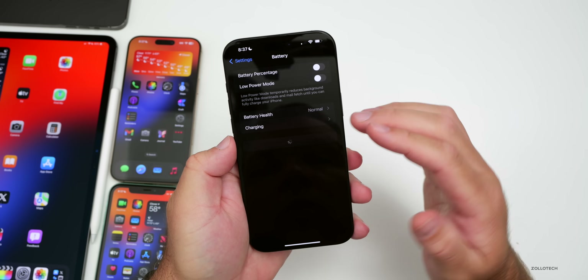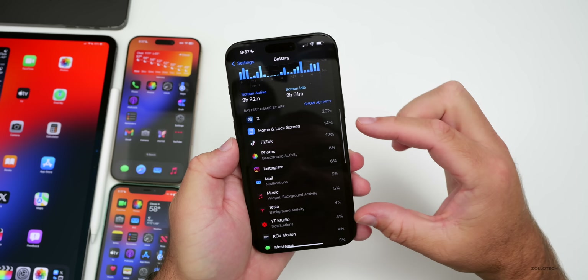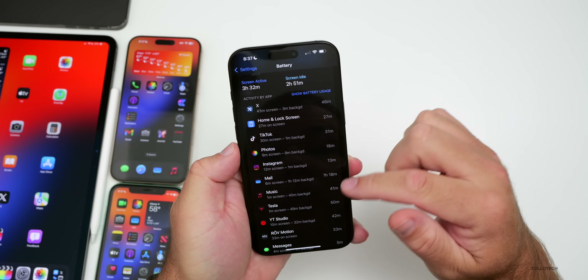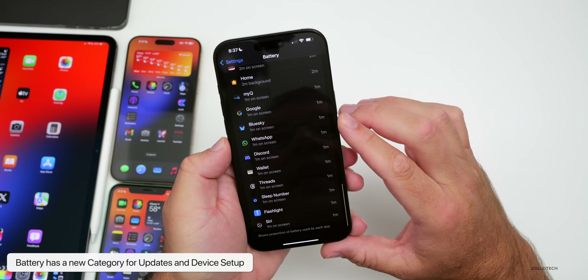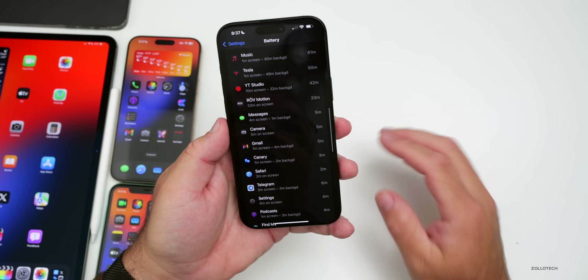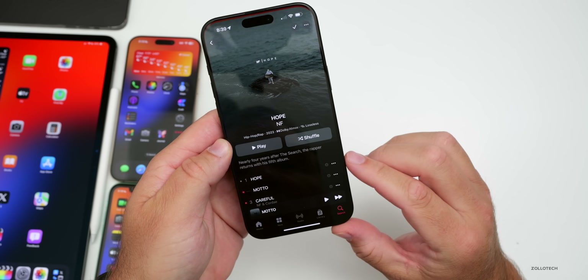If you go into Battery and look at battery usage by app, you may see something a little different. Under 'Show Activity' or 'Show Battery Usage,' there may be an update section that talks about battery used after installing an update, as well as battery used by device setup. So you could see a battery setup and update section that wasn't there before.